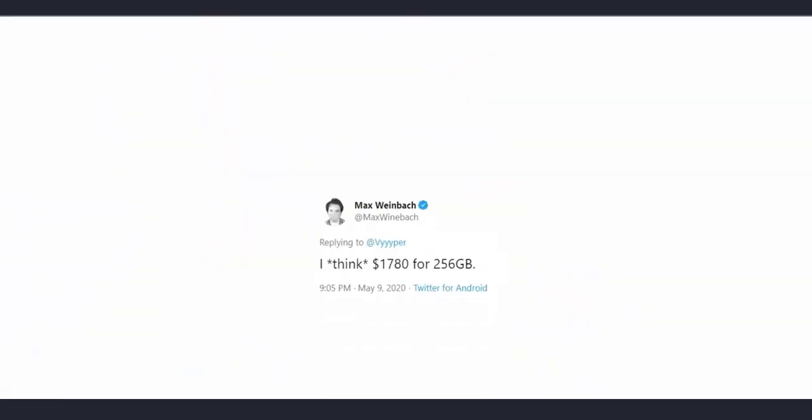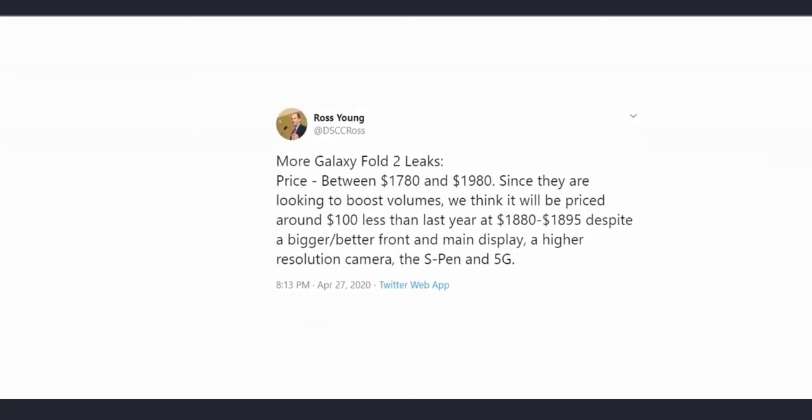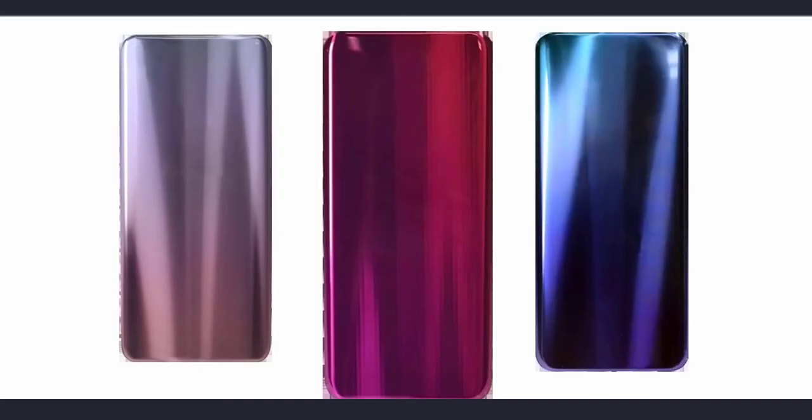As for the price of the normal Fold 2 variant, Max says $1,780 for the base 256GB model, which is in line with what Ross Young, a CFDS display supply consultant, said a few days ago.